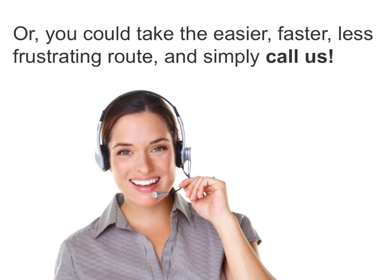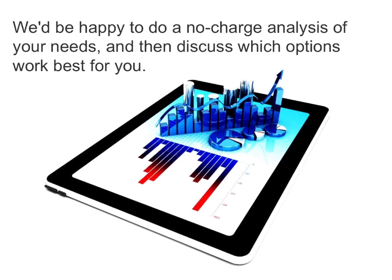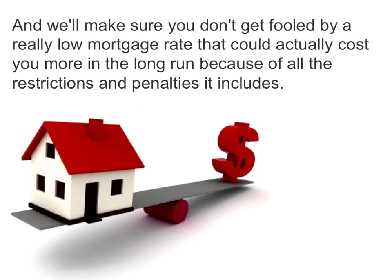Or you could take the easier, faster, less frustrating route and simply call us. As your local mortgage advisor, we have access to more lenders than you could possibly find on your own, and we fully understand all their products, terms, and rates. We'd be happy to do a no-charge analysis of your needs and then discuss which options work best for you. And we'll make sure you don't get fooled by really low mortgage rates that could actually cost you more in the long run.